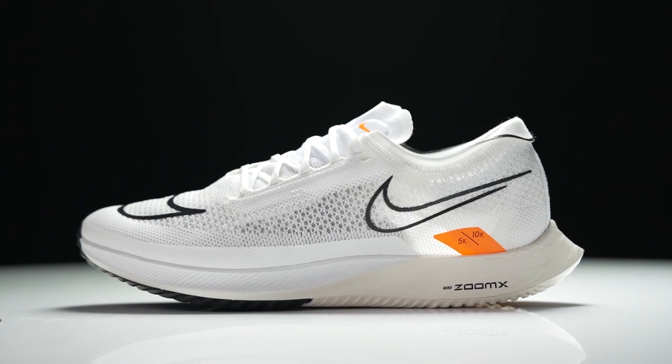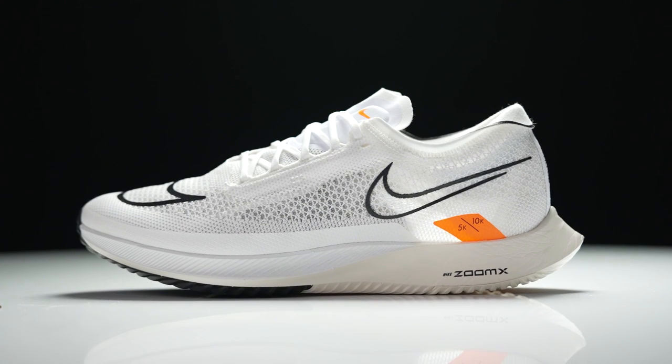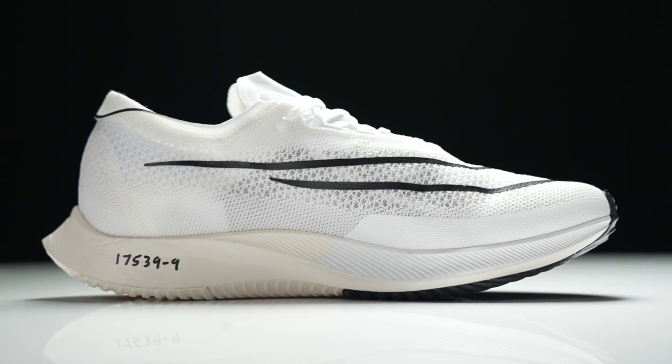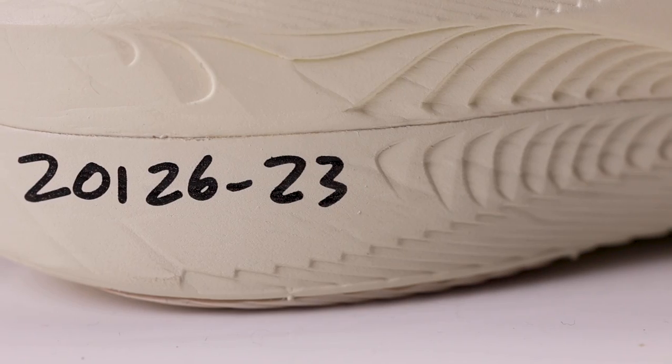There's one more part to talk about and it's exclusive to the proto colorway — extremely limited edition. If you're one of the lucky few who gets the proto colorway, you'll notice a number sequence on the medial heel. We talked on the Streakfly about a similar number — that was a tester's number, one-seven-five-three-nine dash nine, who put a lot of work in and gave great feedback. This number here on the Vaporfly is not the same number — can you tell us about it?